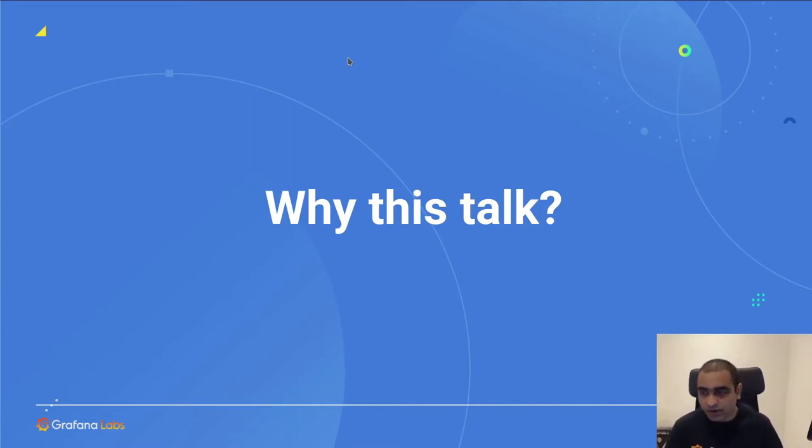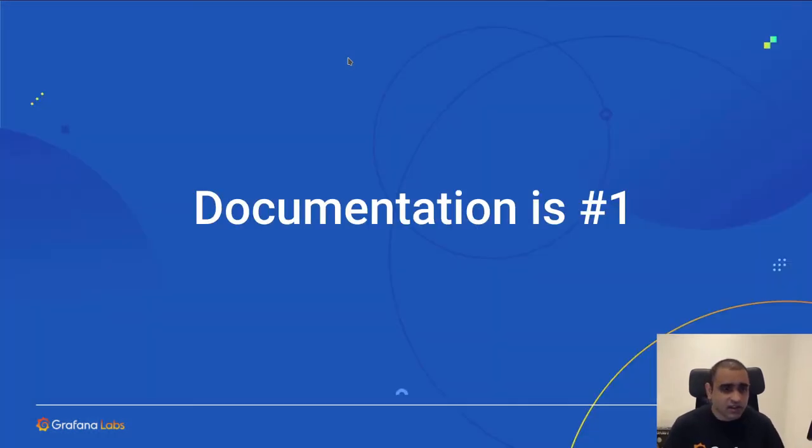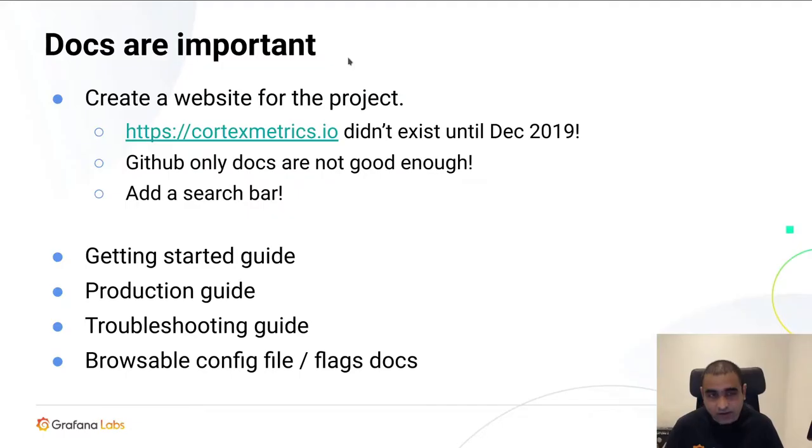With that context, let's dive in. This is going to be obvious: documentation will break or make your project. You can build the best open source system in the world, but if you don't have good documentation, nobody will use it. It turns out we actually didn't do a good job of it until quite recently. We had docs, they were all in GitHub — you had to click through markdown files to figure out where they were, they didn't have proper structure, and we did not have a website until December 2019.